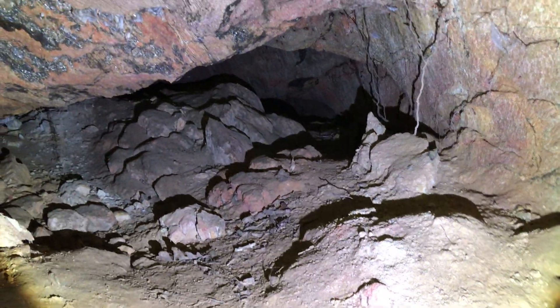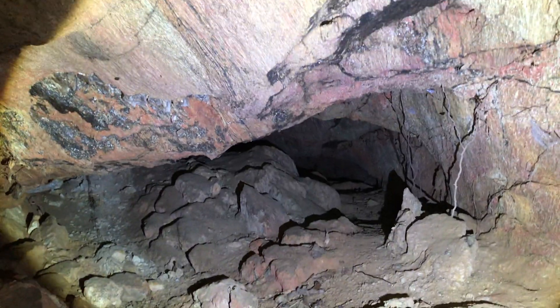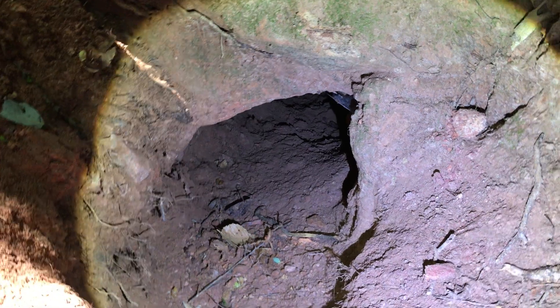Right over here doesn't look like much, and it isn't real much — it just goes in there and kind of closes in on you. And then down there is a little too tight for me, so I don't know, we'll see about that later. But right now we're gonna go down that way.